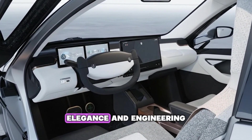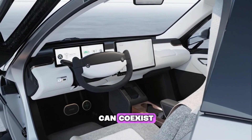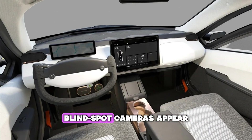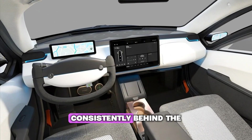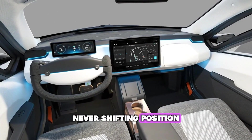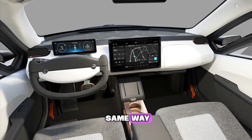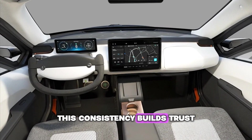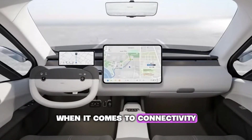Behind the dash, a separate thermal channel cools the computer independently from the cabin, proving that elegance and engineering can coexist. Predictability remains a constant theme — blind spot cameras appear consistently behind the steering yoke, never shifting position. Every feature behaves the same way every time. This consistency builds trust.